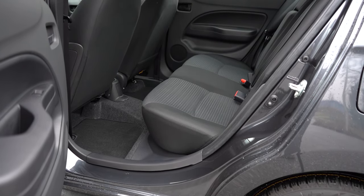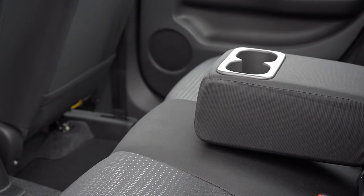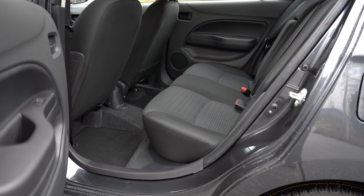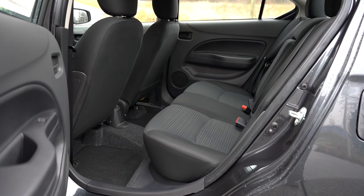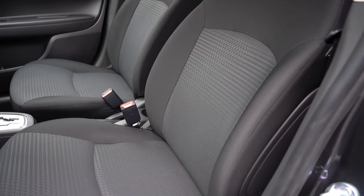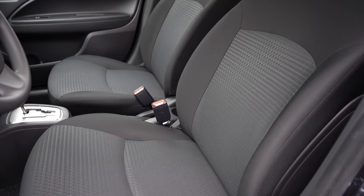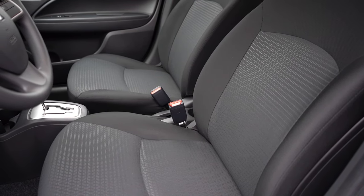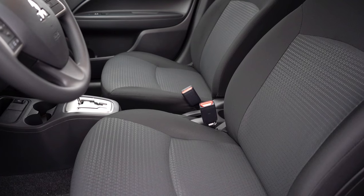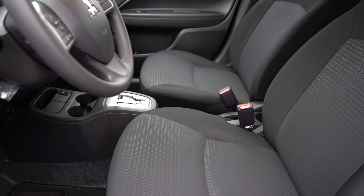Rear legroom comes in at 37.3 inches — even at six feet tall, there's reasonable space in that second row. A rear center armrest with cupholders actually comes standard on every single trim level across the board. There are no rear air vents, but no other compact cars really get that either, so no worries. Moving to the front seats: manually adjustable cloth seats come standard for all trim levels. New for the LE trim level and up is a driver's seat center armrest, which is new for 2024. Heated front seats come with the SE trim level only.